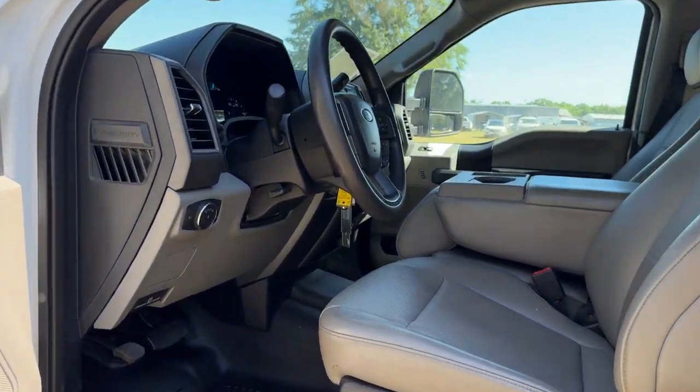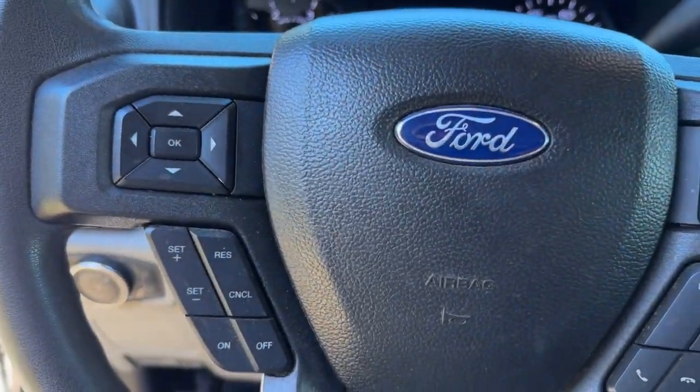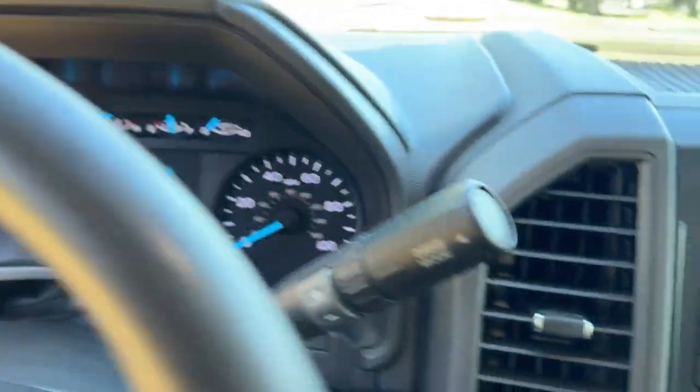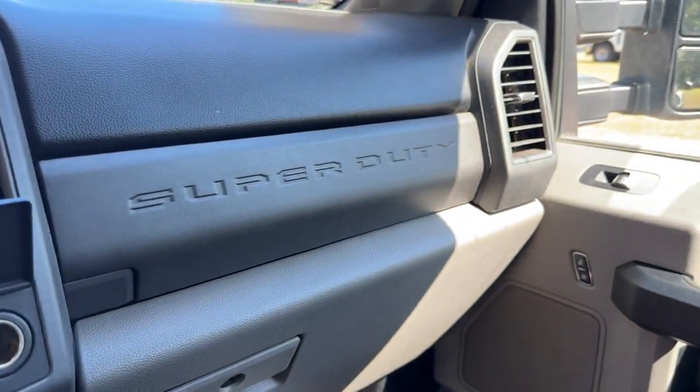The following are some of this vehicle's highlighted options: keyless entry, multi-zone AC, steering wheel audio controls, Bluetooth connection, traction control, intermittent wipers, split bench seat, passenger vanity mirror, adjustable steering wheel, rear reading lamps.